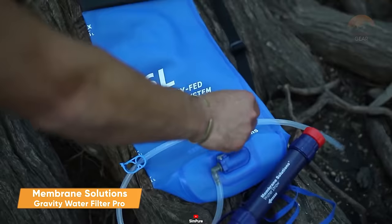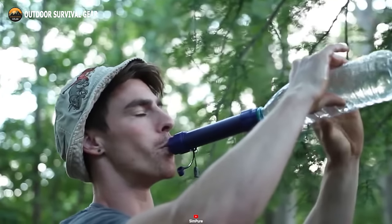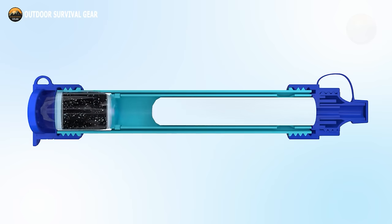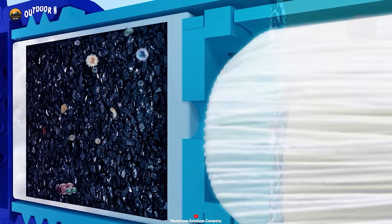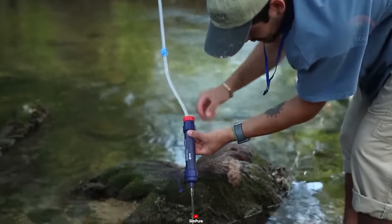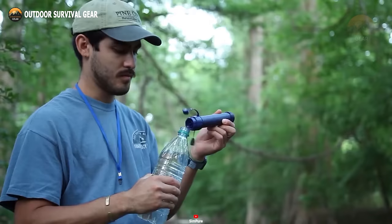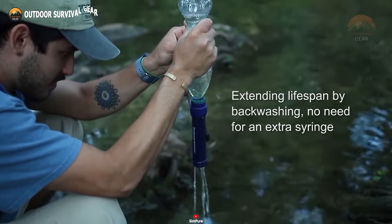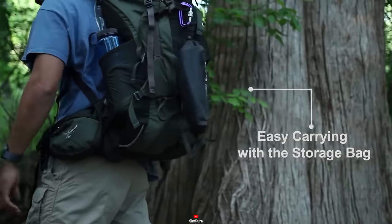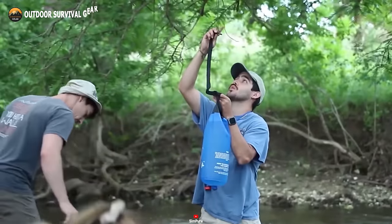Keep yourself hydrated every single time with the Membrane Solutions Gravity Water Filter Pro, an essential water filtration system designed to provide reliable clean drinking water at any time and anywhere. With a 6-liter capacity, this water filter is the most appropriate solution for a group of people. It is made up of a 0.1 micron hollow fiber ultrafiltration membrane, coconut shell GAC filter, and double PP fiber filter. All of these work together to reduce 99.99% of bacteria, odor, microplastics, and other harmful contaminants. It can filter up to 5,000 liters of water and has a superior backwash solution with a detachable mouthpiece. The entire system weighs only 2.8 ounces and meets FDA food-grade standards, so you can rest assured that your drinking water will be safe and refreshing.